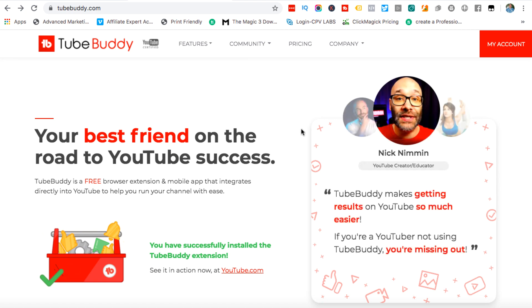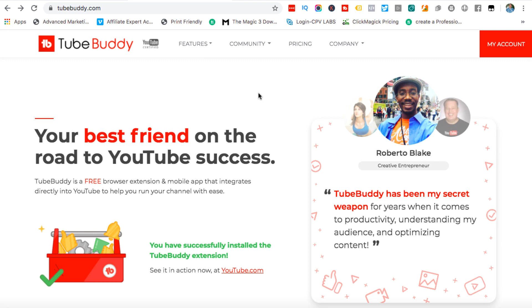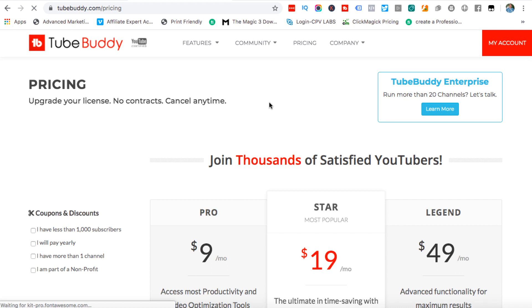If you're just getting started or if you do this as a part-time hobby you may not want to — it's completely up to you. Just having the extension installed doesn't really give me much functionality. I need to upgrade to a paid plan, which begs the question: how much does it cost? If we click on pricing, you can see there are three main plans: Pro, Star, and Legend.